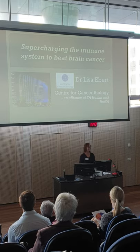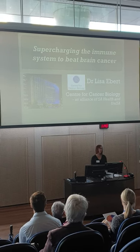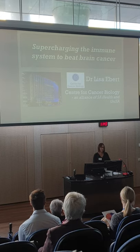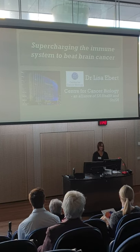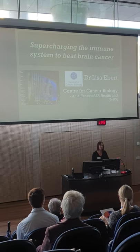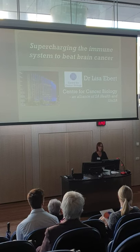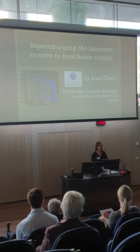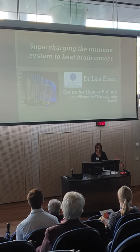It's great to be here and thanks to the NRA for the opportunity to share a little bit about our research with you. I am based at the Centre for Cancer Biology, which is an alliance between SA Health — specifically SA Pathology — and ESA, and we're in the building just next door.